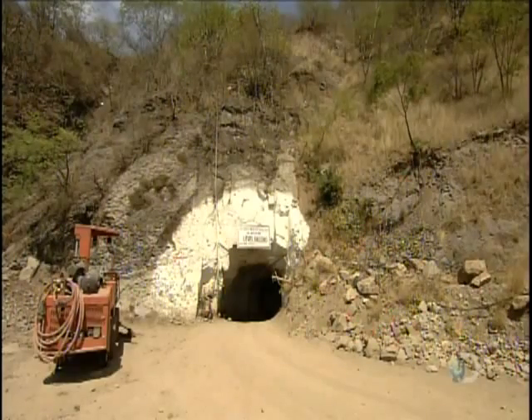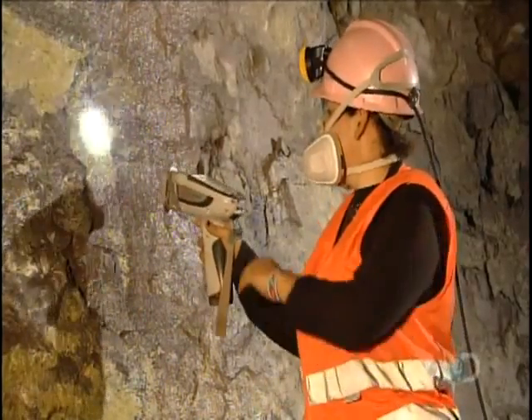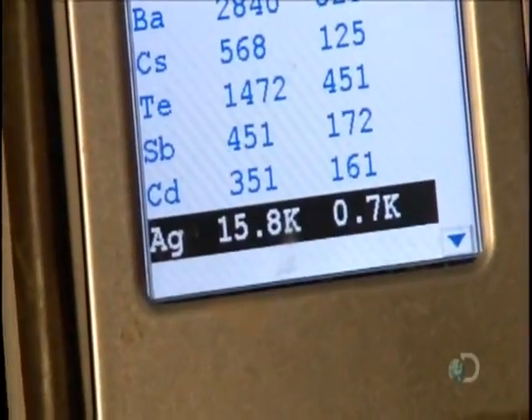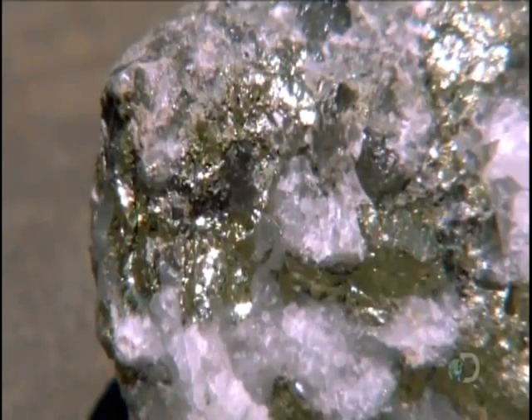The action begins down in the mine, where geologists point a XRF gun at various spots in the rock face. The device detects the levels of 40 different elements, including silver. Silver in its natural state isn't silver-colored at all — it's charcoal gray. Those silver-looking deposits are actually zinc and lead.